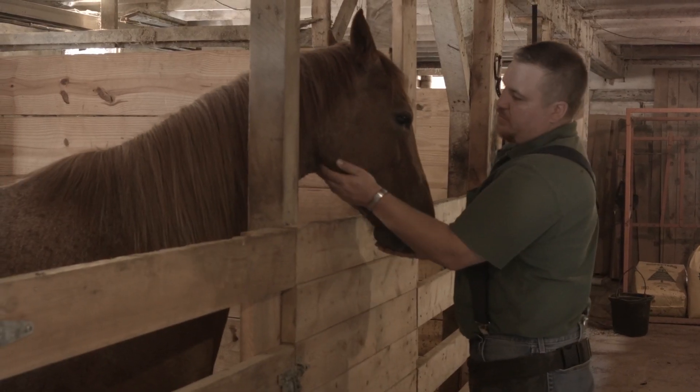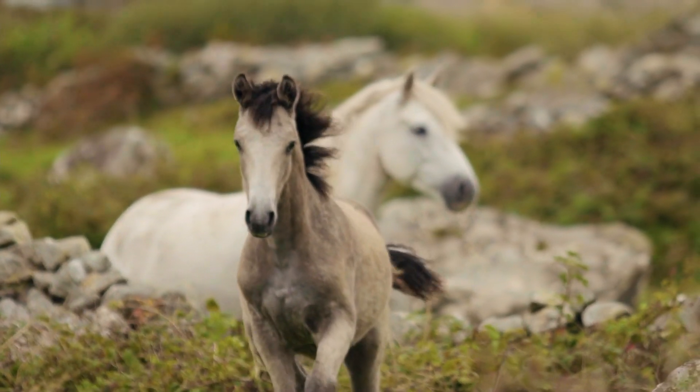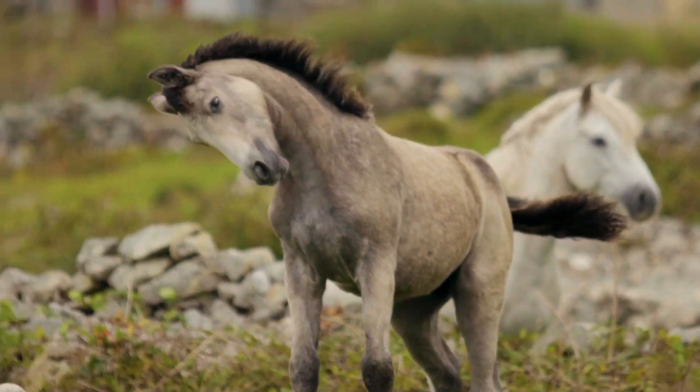After I got into natural hoof care, we switched our trim cycle down from six weeks to four weeks. And we're trimming in a manner that kind of mimics the way horses wear their feet in the wild. So those are the two big components.